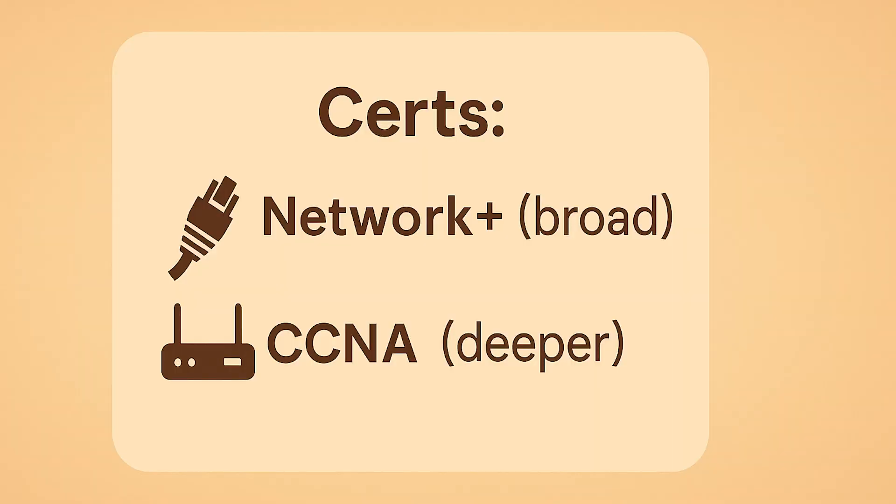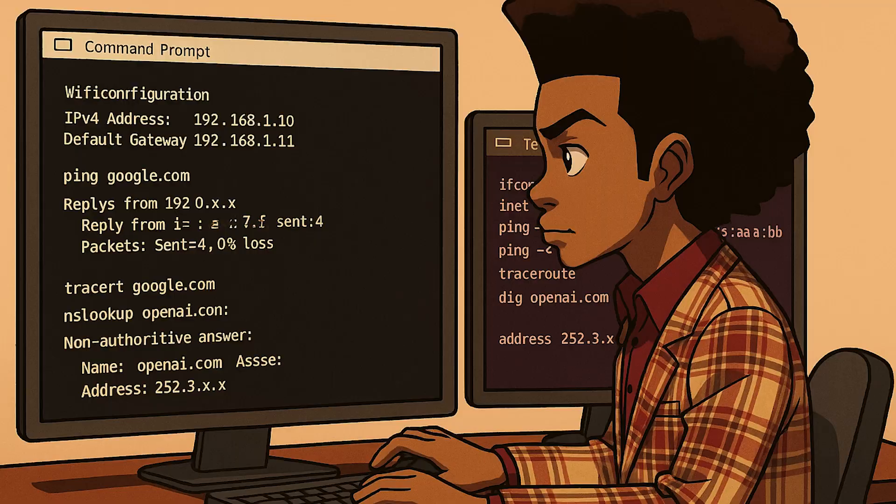In days 31 through 60, move into networking. Complete a small home lab or use Packet Tracer to practice IP addressing, VLANs, NAT, and DNS. Capture traffic in Wireshark and explain what you're seeing in plain English. If networking feels like your lane, begin CCNA labs.